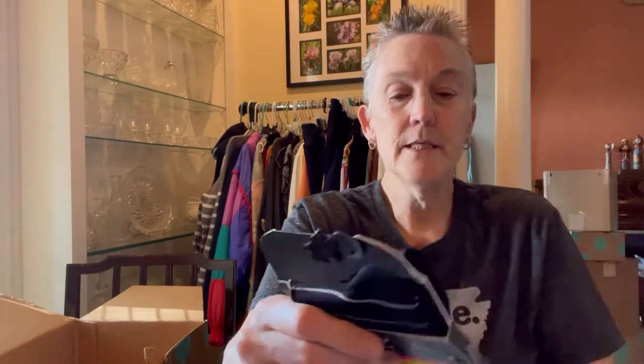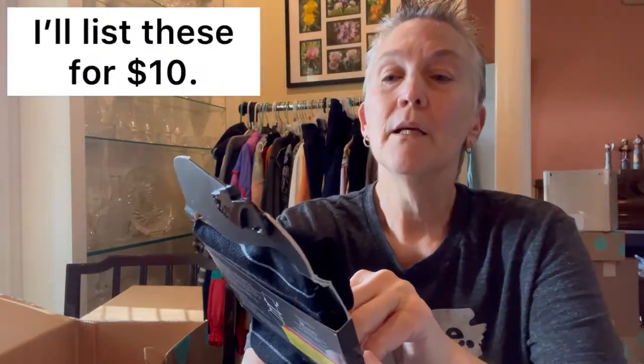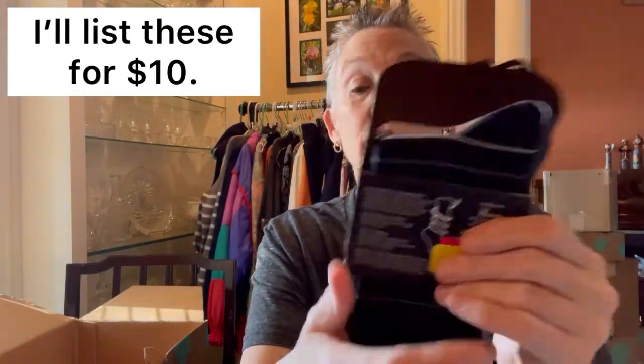And this is a pair of knee-high compression socks from Nicole Miller, and they're a good size. I don't wear most dress clothes anymore, but I'll see what they're worth. They were marked down to $3, but I'll check and see what they go for.